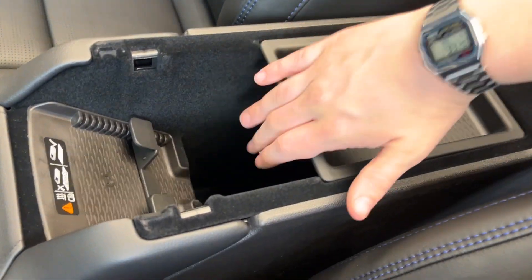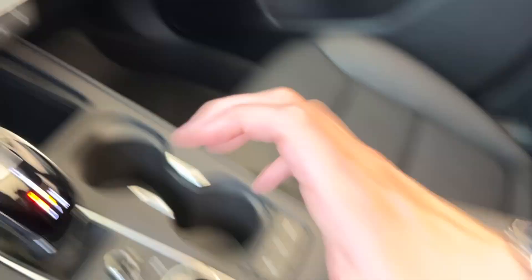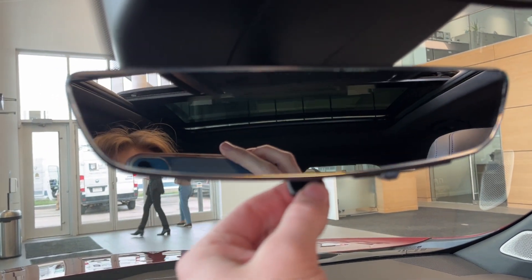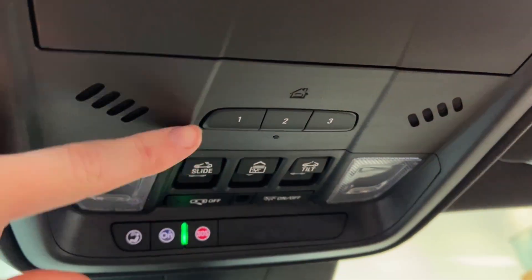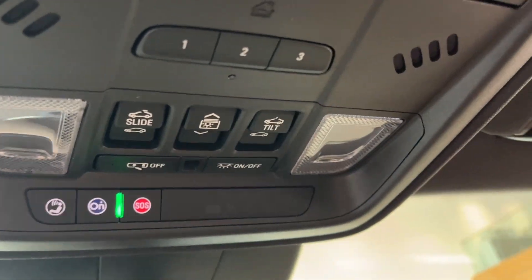And here's the center console. Popping that open, we have storage up top as well as more storage down below with a 12-volt plug-in. You can also get a better view of the wireless charger. Just above, we have the rear view mirror — you can flick that into a digital display with the little lever at the bottom. Just above that is an OnStar SOS with two dome lights, a universal garage opener, a place to hold our sunglasses, as well as the sunroof controls.